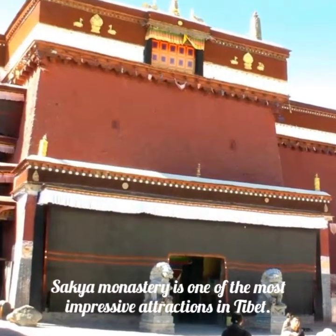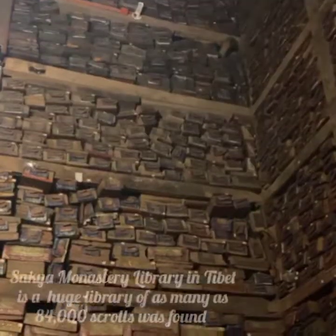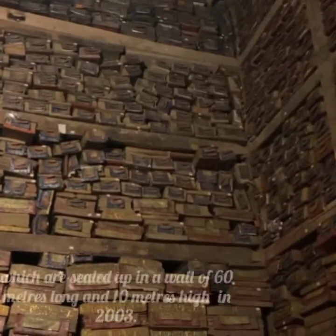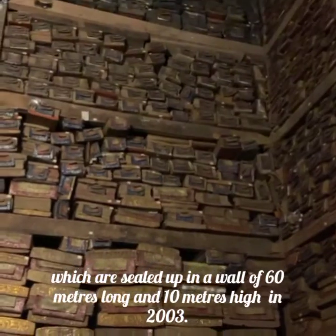Sakya Monastery is one of the most impressive attractions in Tibet. A huge library of as many as 84,000 scrolls was found, sealed up in a wall 60 meters long and 10 meters high, discovered in 2003.